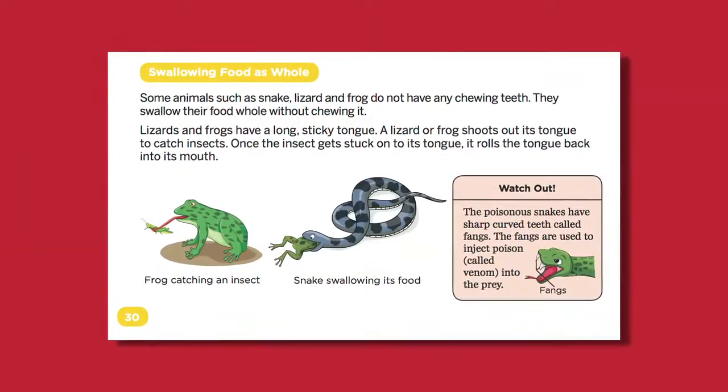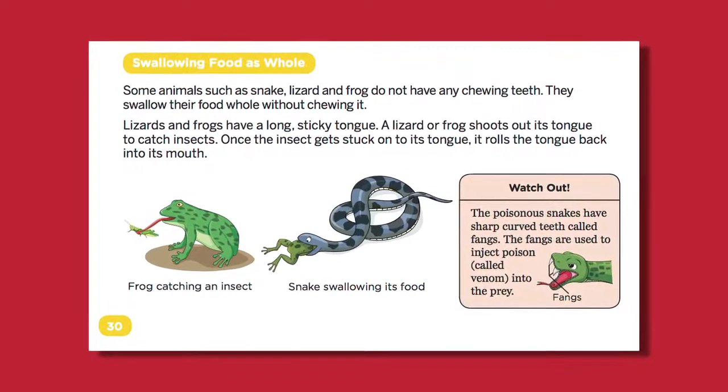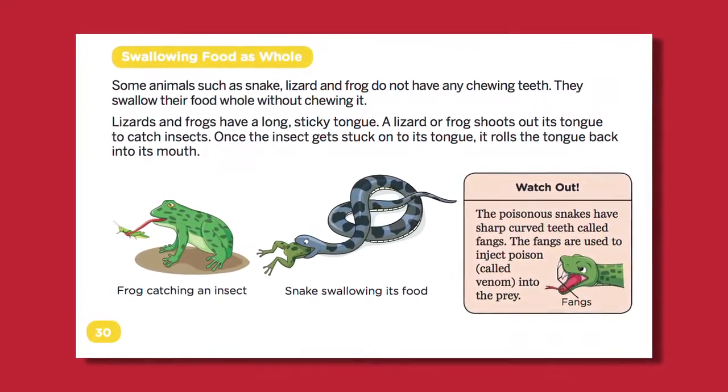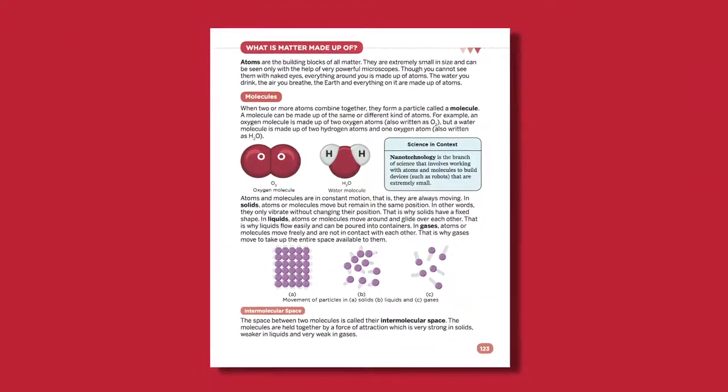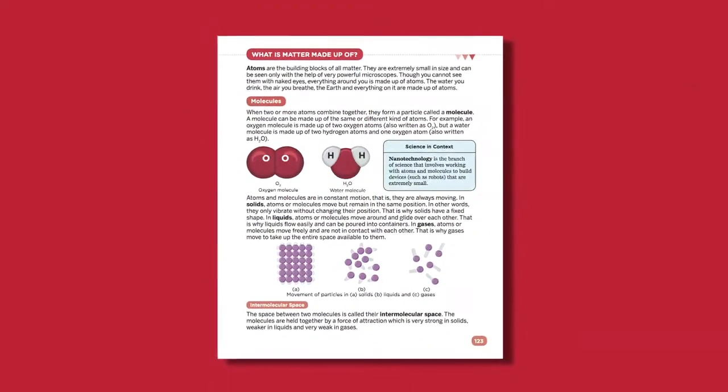It is usually given in books that snakes do not have any teeth and they swallow their food whole without chewing it. But that is not true for all snakes. Poisonous snakes do have sharp curved teeth called fangs, which are used to inject poison into the prey. We have an interesting feature called Watch Out in our books which busts such common myths and also warns against harmful actions or habits.